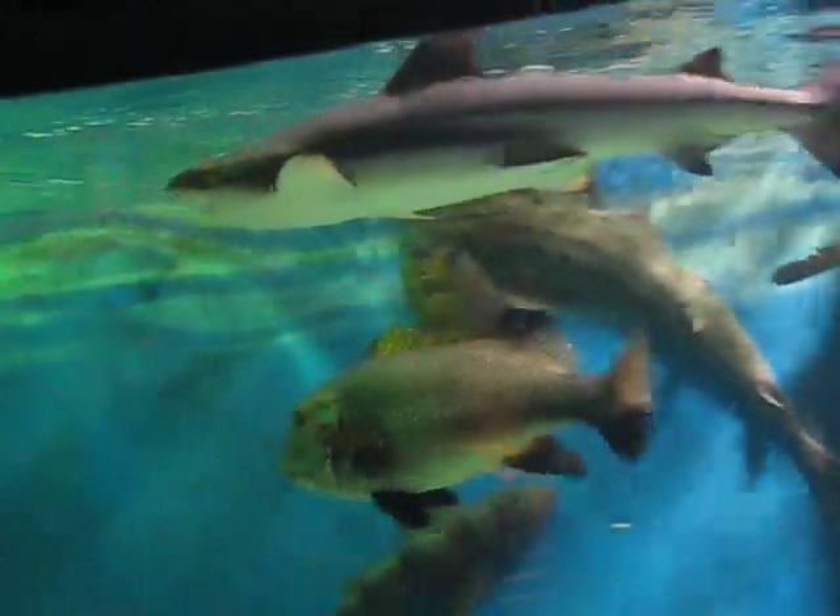The gray one with the black tip on it is called a black tip shark. The brown ones with the black spot are horn sharks. The light colored ones with the brown bands are called leopard sharks.